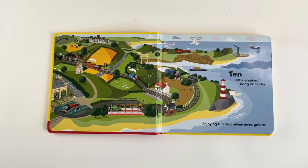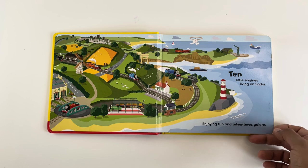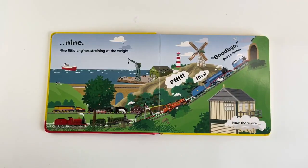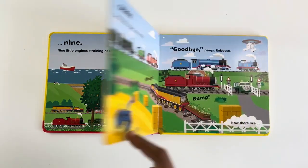10 little Indians living on soda, enjoying fun and adventures galore. 9 little Indians straining at the weight. Poof! Hiss! Goodbye! Peeps Rosie. Now there are 8.